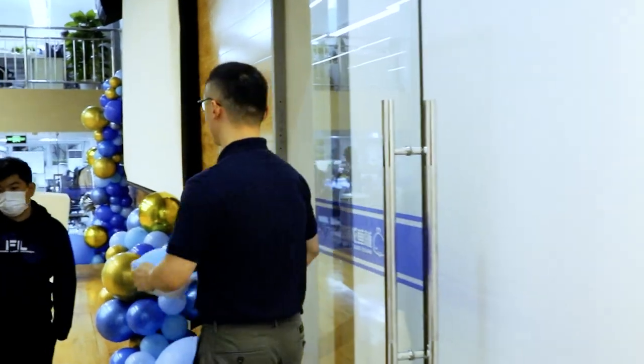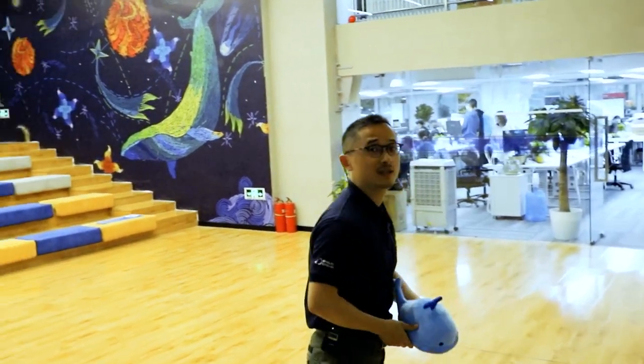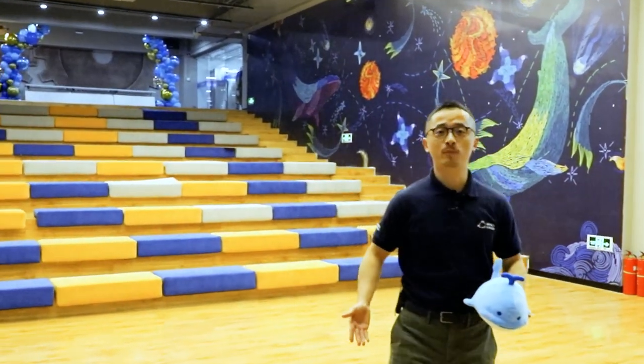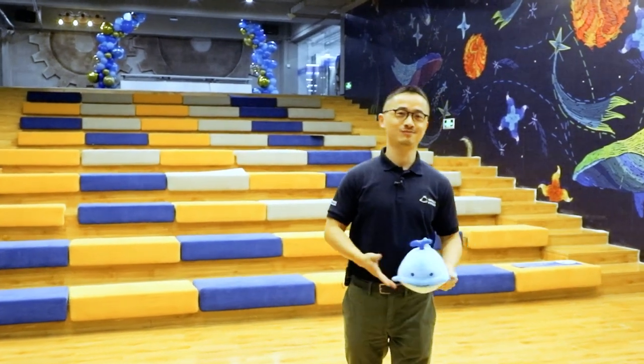Now if we go through this door, we will find a huge ladder classroom. This will be a perfect place for presentations, speeches, or perhaps the next WeTeacher Meetup. Who knows?